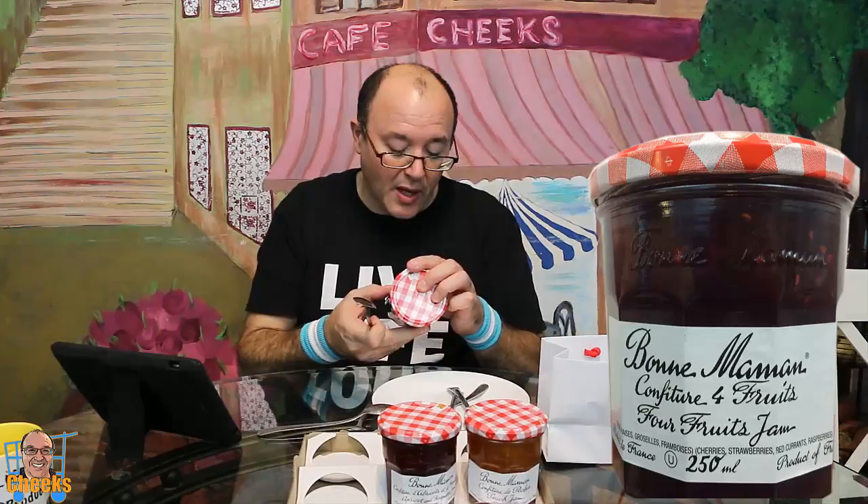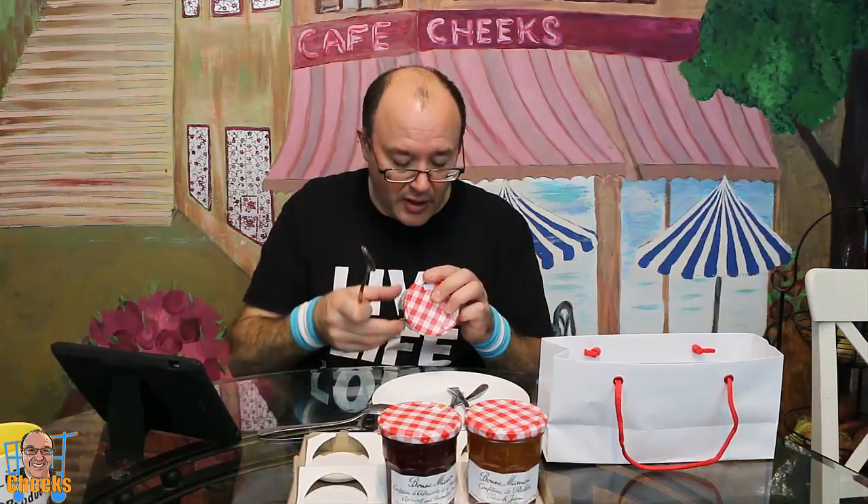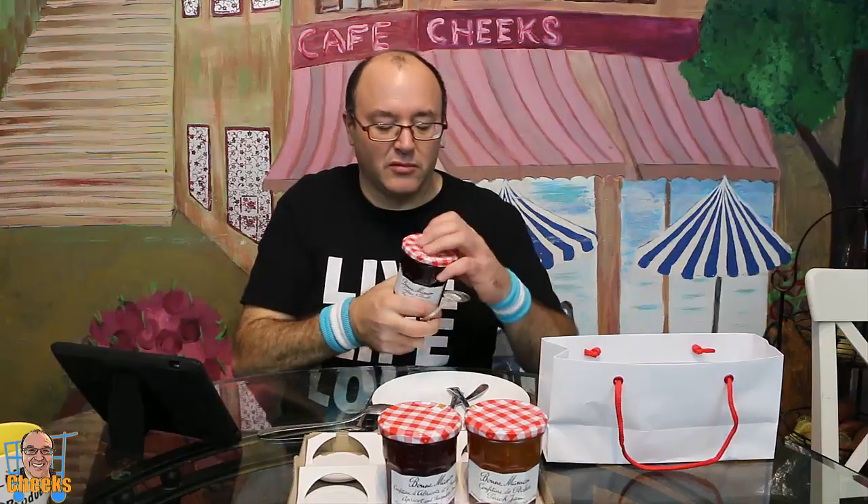Next up — what do you think this flavour is? Four fruit! And what are the four fruits? We have strawberry, cherry, red currant — and you would have to say for sure it had to have raspberry, at least strawberry and raspberry. But you know what, that's kind of cool — two different fruits I probably didn't expect in a four fruit combination. That's pretty cool.